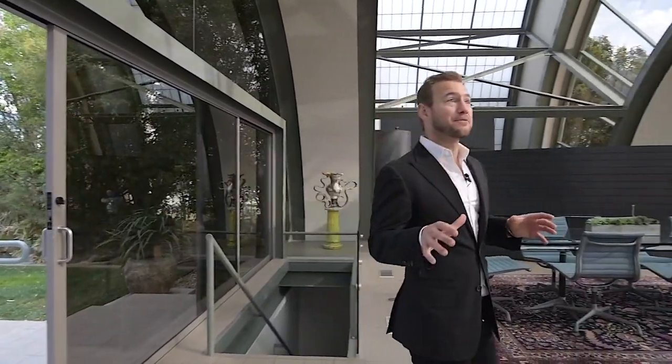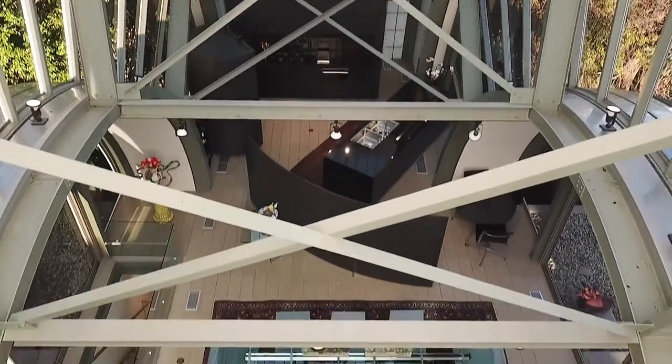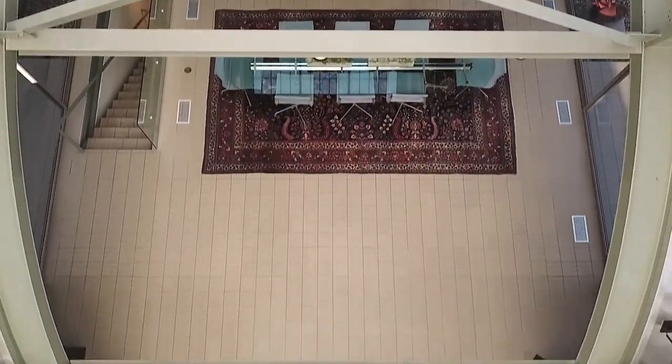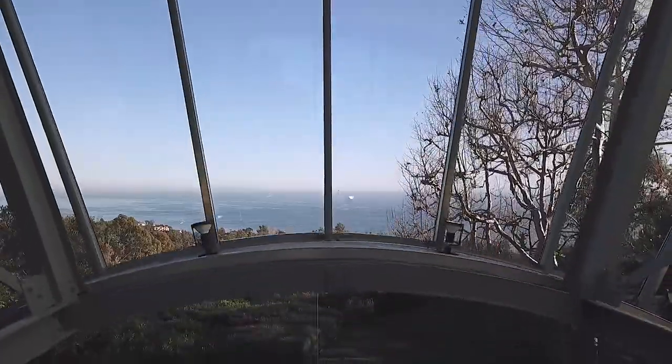The front entryway takes you into this one-of-a-kind great room with over 35-foot ceilings made entirely of steel and glass. This is something that you can never create again, and it's perfect for entertaining with stunning ocean views.